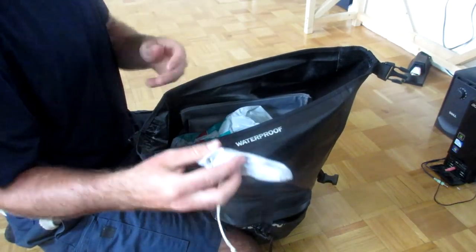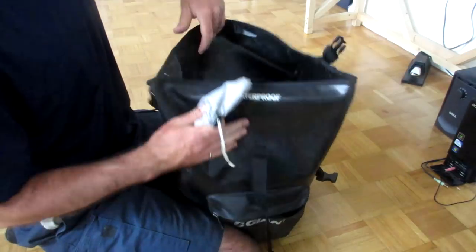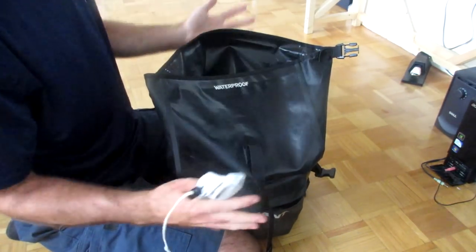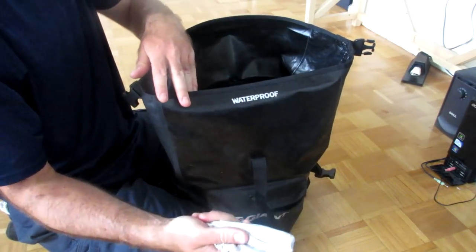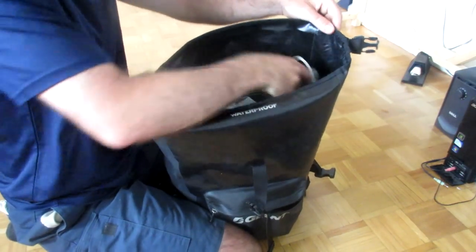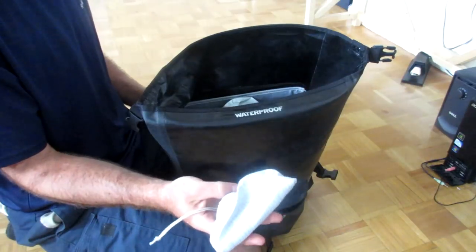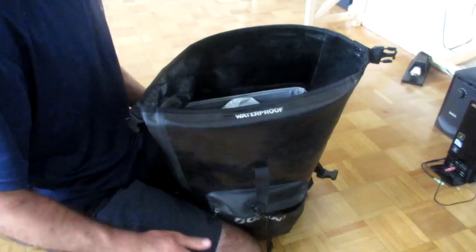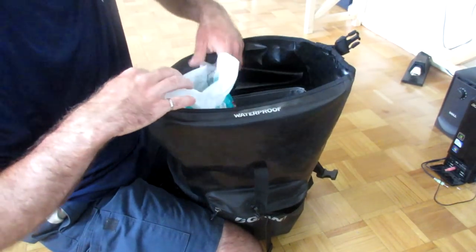I've got some pens in here in a little drawstring bag. With a waterproof pannier like this, you want to be really careful on the outsides because if you have something sharp in there and it punctures through the side, your waterproof pannier is no longer going to be very waterproof. So something like a pen, I'll keep it inside a little cloth bag just to protect the outside of my panniers from any kind of damage.